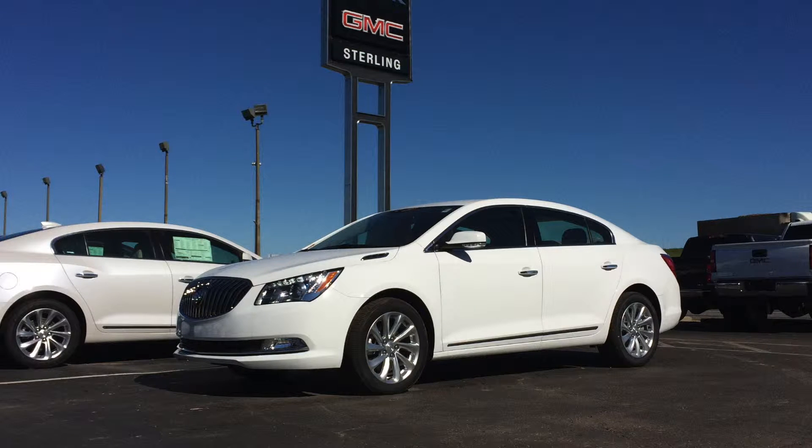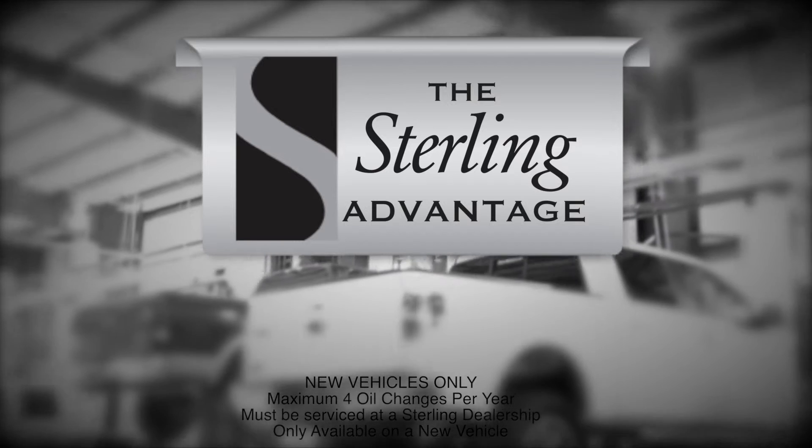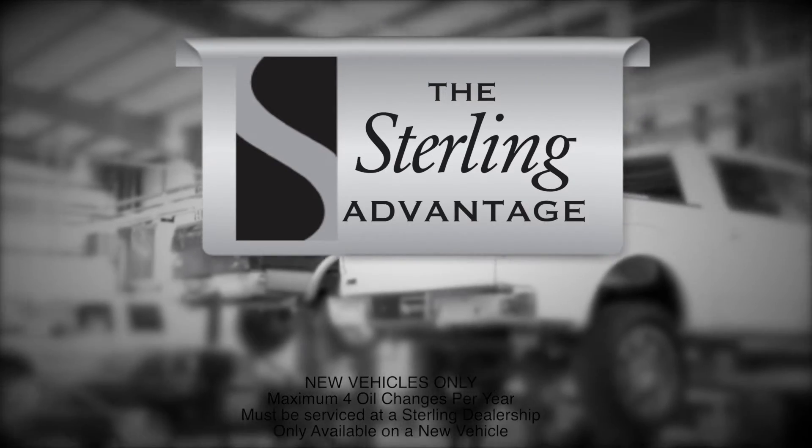Or take $10,000 off the MSRP on a new 2016 Buick LaCrosse or new 2016 Buick Enclave. Remember, all new vehicles come with the Sterling Advantage: lifetime oil changes, and we pick up and deliver.